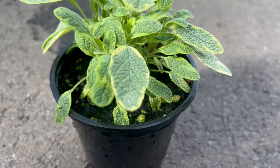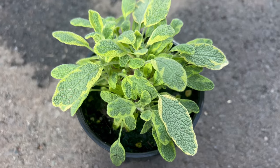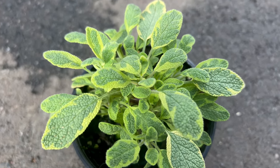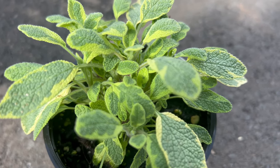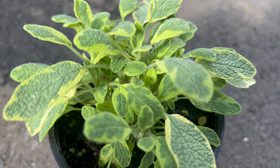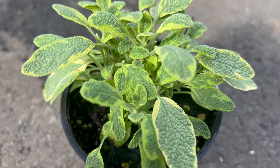Golden Variegated Sage pairs well with a variety of herbs and ornamental plants in the garden. Planting alongside other culinary herbs like thyme, rosemary, and lavender creates a fragrant and visually appealing herb garden. Additionally, its vibrant foliage contrasts beautifully with dark green and purple-leaved plants, adding color and texture to garden beds or containers.